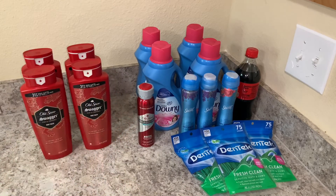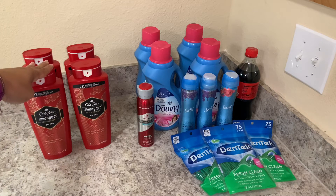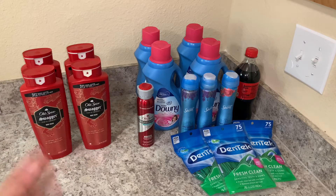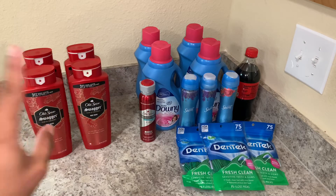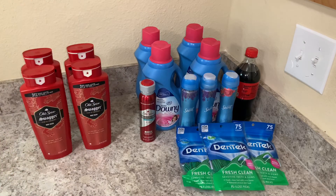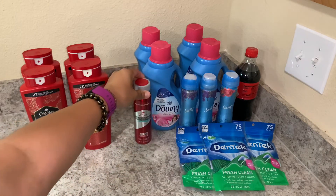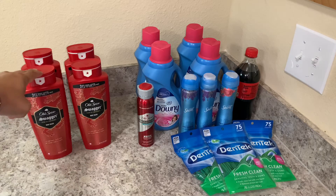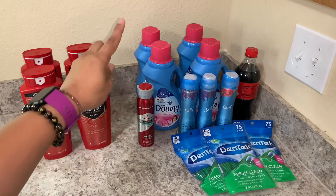Now let's move on to transaction number two, and this is where I made a mistake. I actually should have paid for the deodorants separately like I did with the Old Spice, because I would have gotten another 7,000 points for the deodorants — but I still think I did good. I did buy the Downy: those were four for $8, so two dollars each. I also picked up some antiperspirant deodorants from Old Spice and Secret, which were $6.99 each, same as the body wash.